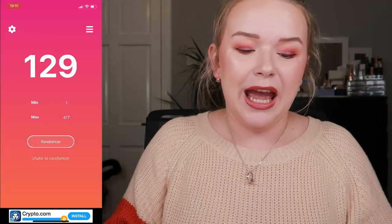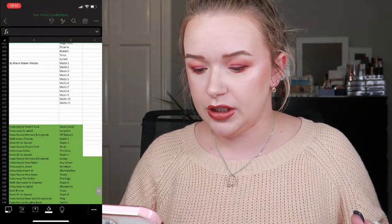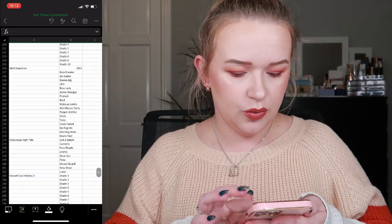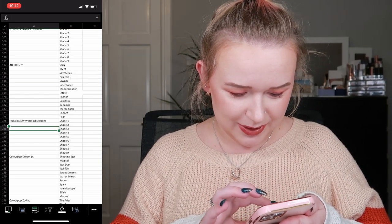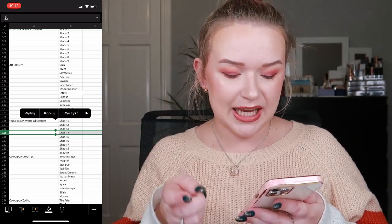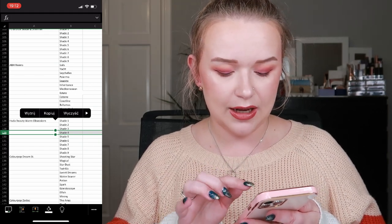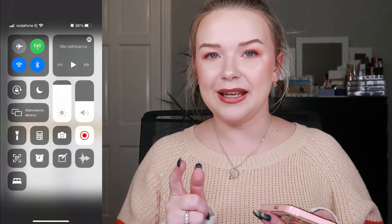The number chosen is 129. I have my spreadsheet open and shade 129 comes from a Huda Beauty palette — one we've never had in this project. It's the Huda Beauty Warm Obsessions palette, and 129 is shade 4. I'm going to go grab it — I haven't even looked at the packaging yet because you can see which shade it is on the packaging, so let me just open it up.